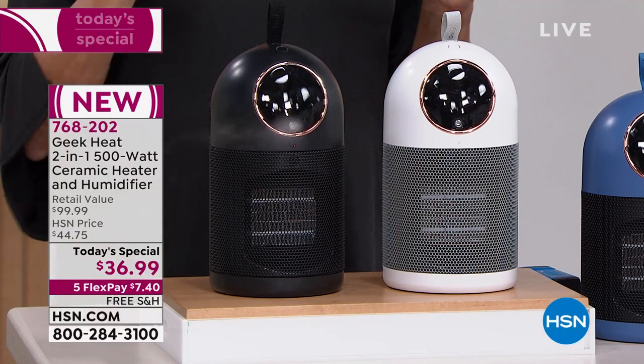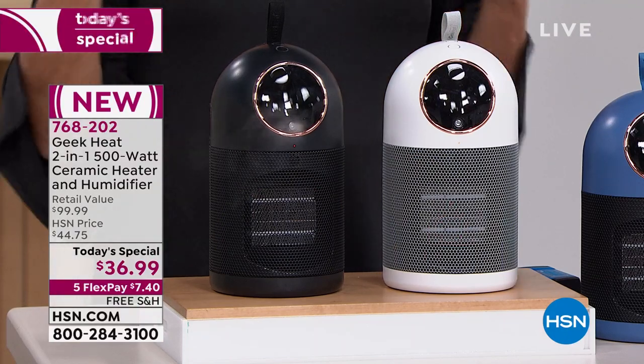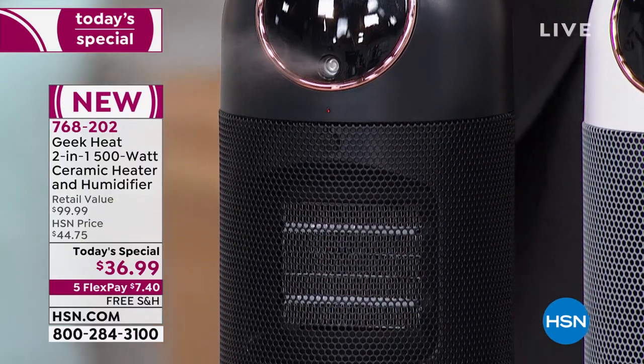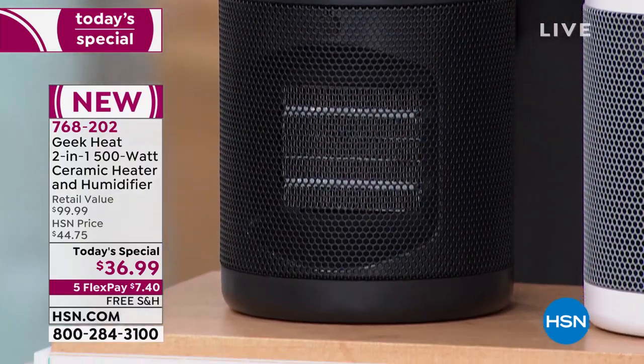I love Geek products. My actual air filtration system is a Geek product. That thing is gorgeous — it just runs, it's quiet, it's so brilliantly made.